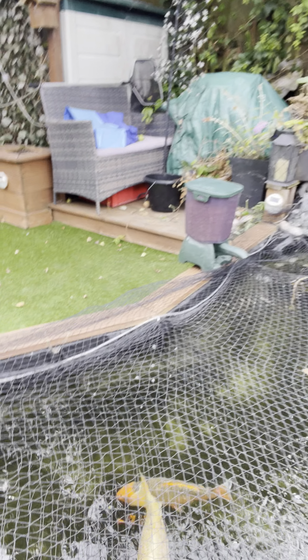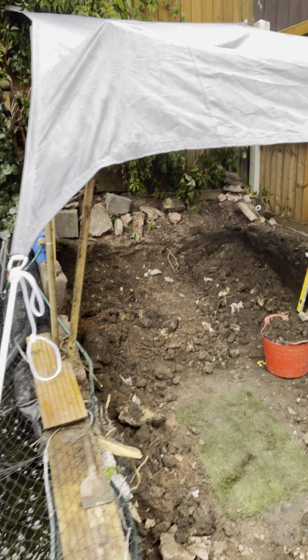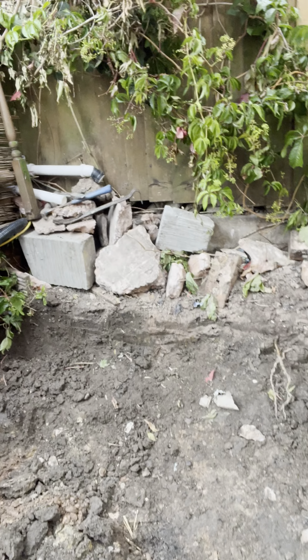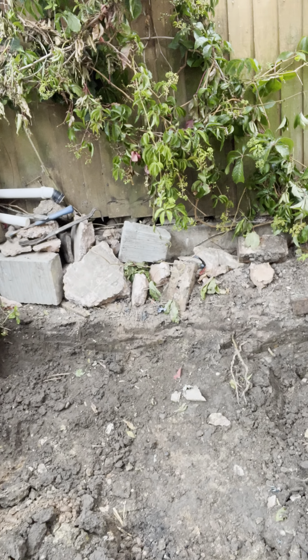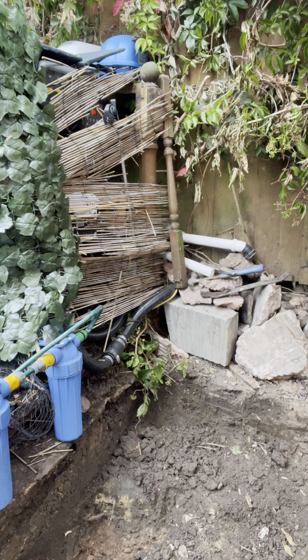Hi guys, still digging — never seen so much soil. I'll turn you on and let you have a look. So by the time the concrete and walls are built we were just over four foot deep. It was going to go a bit deeper but there's something really hard I can't get through. This here is all stone and clay.